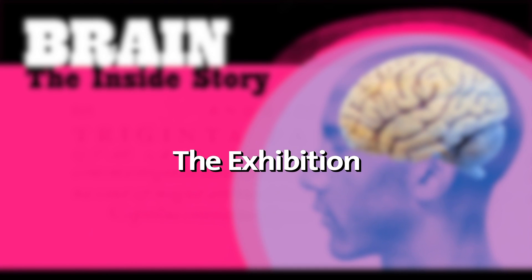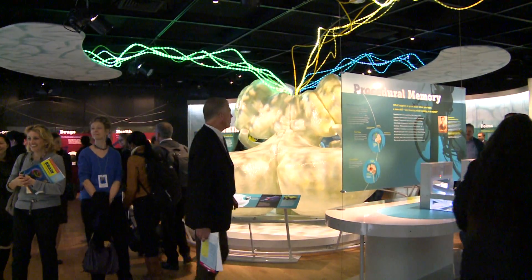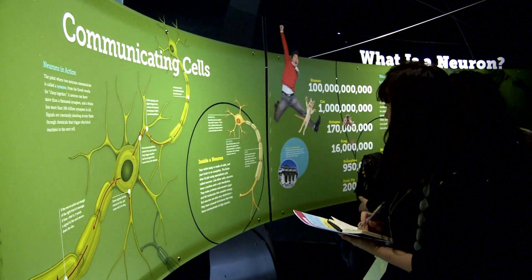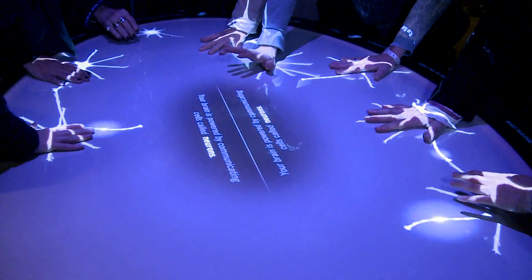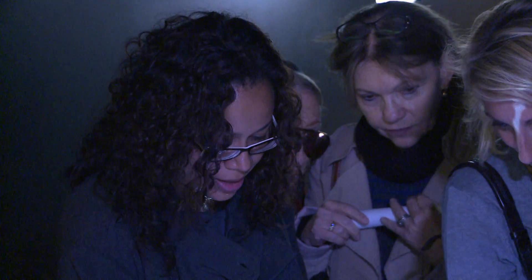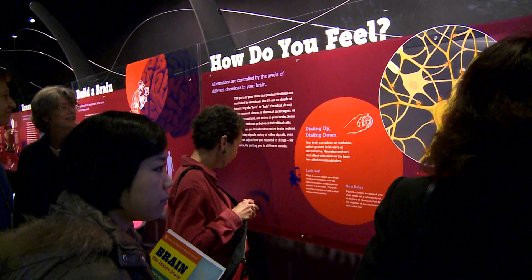This exhibition should be of interest to everyone because everyone has this three-pound mass of tissue inside of their head that allows them to think and allows them to reason and allows them to do things. What this exhibition tries to do is explain in simple terms how your brain works, how it has developed, how it actually evolved, and how we put all these together to give us our human condition.